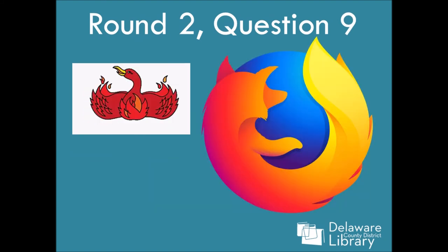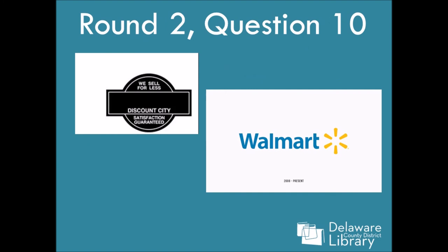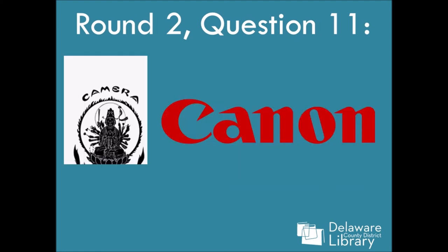Number nine is Firefox. I would have guessed Phoenix something, but nope — that's the first Firefox logo. Again, they got a better marketing department. Number ten is Walmart of all things — I guessed some low-cost tire place, but nope, it's Walmart. They've had the same logo since 2008 and that's the current one. Number eleven is Canon. If you guessed that, give yourself a huge pat on the back — I think that is the hardest question in this whole thing. Super, super hard. It is Canon.